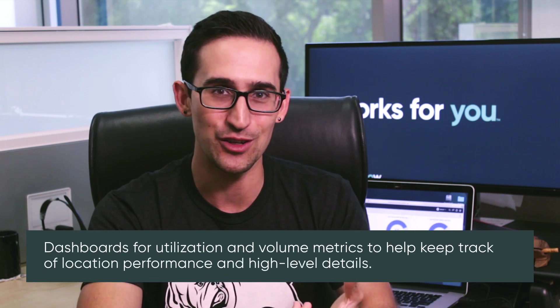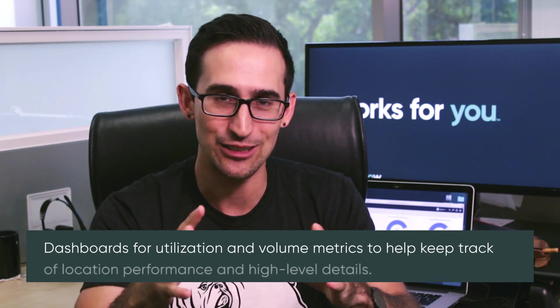We're talking utilization and volume metrics. Not only can you get the low-level details of what time users came in by day of week or hour of day, but you get high-level insights in terms of incidents or requests that were created and volume per location. And ultimately, can we answer the question of: is your user CSAT as high as we expect it to be?